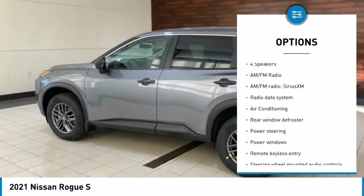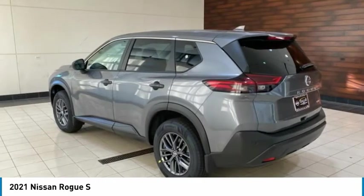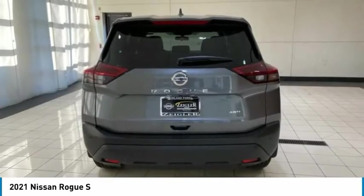Remote keyless entry, four-wheel disc brakes, speed control, rear window defroster, rear window wiper, and lane departure warning.